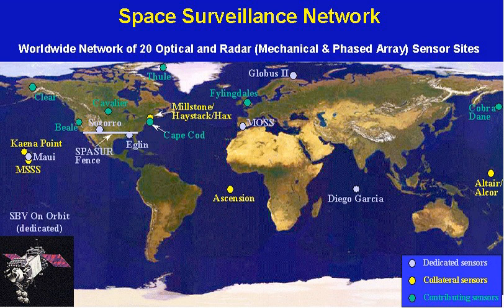Space surveillance also informs NASA whether or not objects may interfere with satellites and International Space Station orbits. The SPACETRACK program represents a Worldwide Space Surveillance Network of dedicated, collateral, and contributing electro-optical, passive radio frequency and radar sensors. The SSN is tasked to provide space object cataloging and identification, satellite attack warning, timely notification to US forces of satellite flyover, space treaty monitoring, and scientific and technical intelligence gathering.